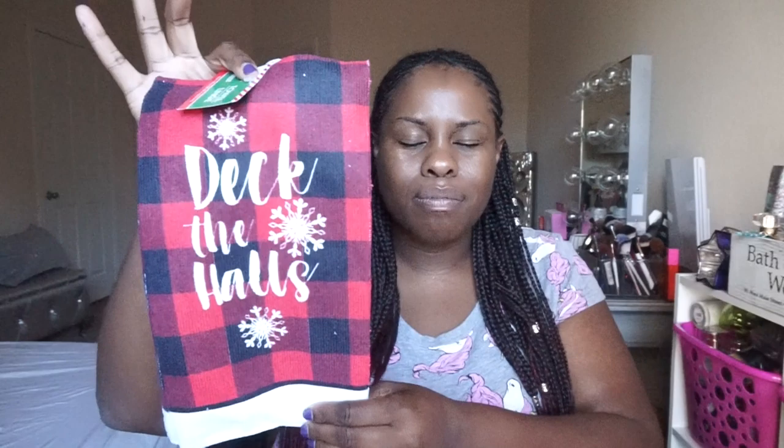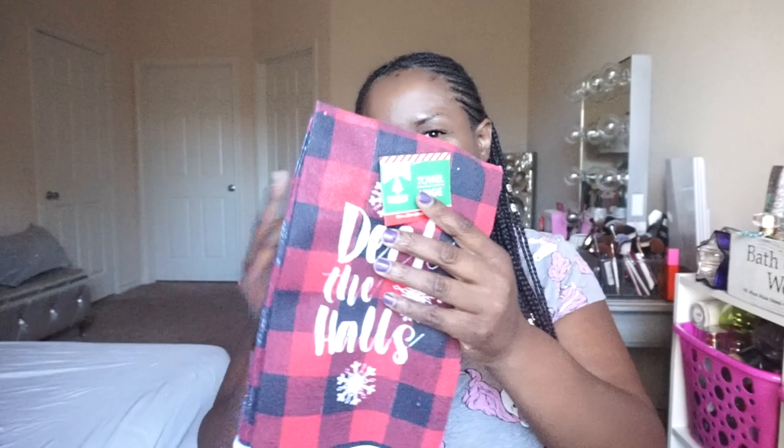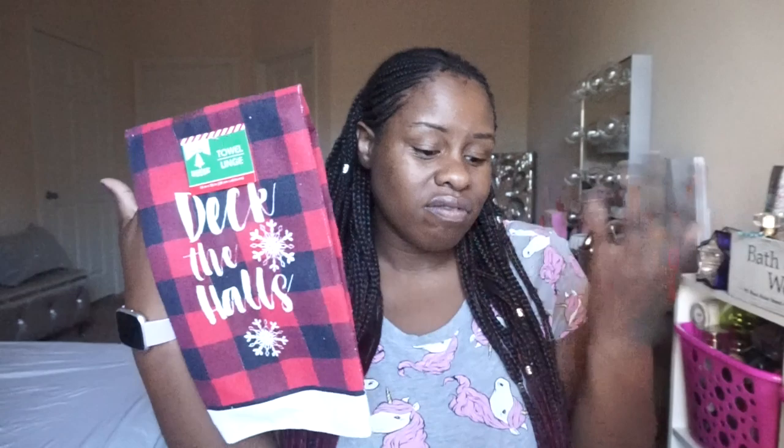Next I got these Christmas kitchen towels — so cute! One says 'Deck the Halls' and I got another one that says 'Let It Snow.' I usually get the set with the mitt and oven holders, but this time I just got the towels because I love having a towel on the oven rack. Why buy all the pot holders when you don't need them? So I got two different ones.